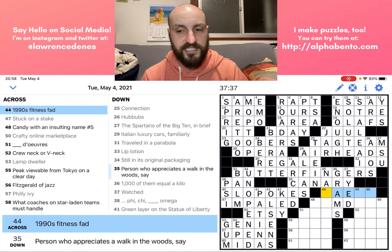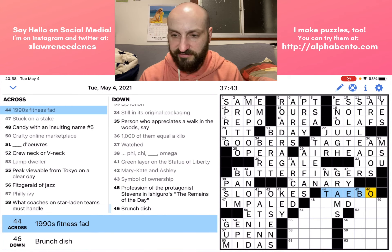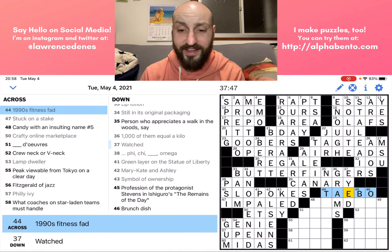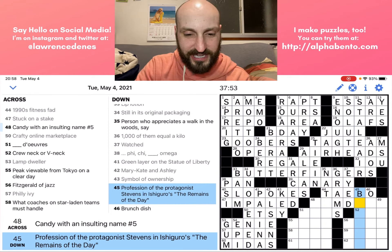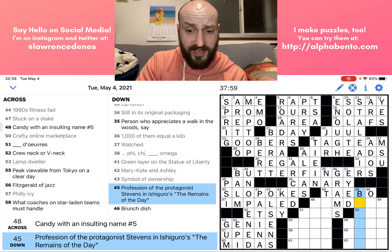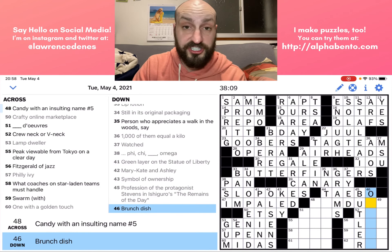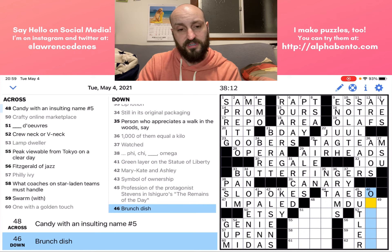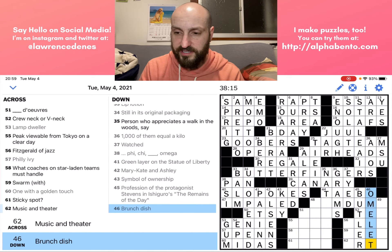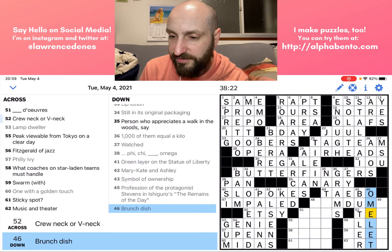Forty-four across: '1990s fitness fad' — I happen to know that is TAI BO, just having grown up in the nineties. Forty-five down: 'Profession of the protagonist Stevens in Ishiguro's The Remains of the Day' — I have actually read this, and I know that Stevens was a BUTLER. That's just lucky. Brunch dish — this might be an OMELET. Does that fit? It does fit. Let's go with that. I'm going to check at 52 across.